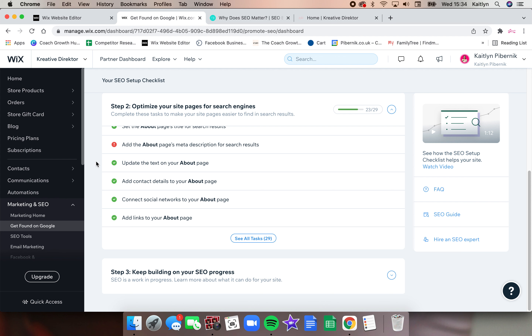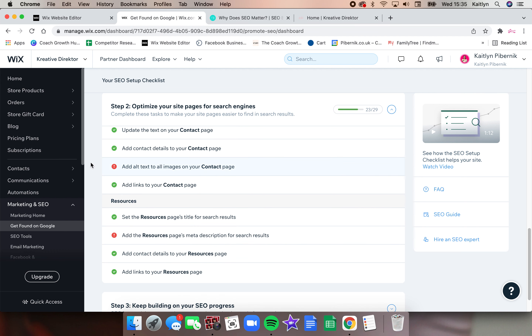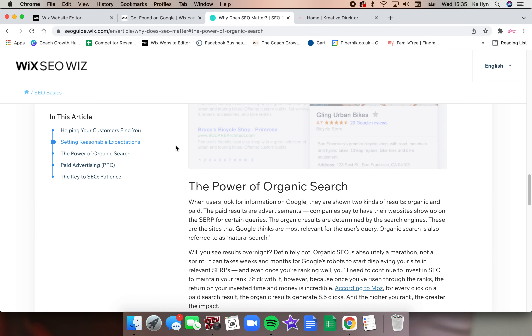When you type up Google Images, the images come from websites — they don't just appear in Google Images. So you're going to add contact details to your homepage, connect your social networks to your homepage, and add clickable links to other places. Then you're going to set the About page's title for your search results, and set all of the titles on all of your pages. You also need to make sure that every single page has a meta description — a description that's more on the back end, inside information that the search engine uses to draw accurate people to your website.